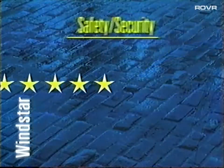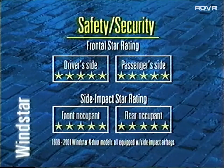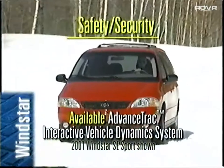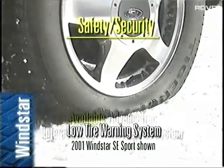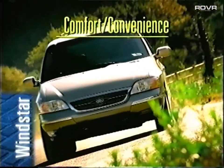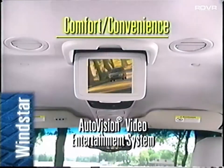Let's review what we've covered in today's program. Under safety and security, Windstar offers a quadruple five-star crash test rating — now in its third year in a row — side impact airbags, the Personal Safety System, the outstanding new Advanced Track Interactive Vehicle Dynamics System, and the low tire warning system. Under comfort and convenience, two popular Windstar features are the power safety signal mirrors and the AutoVision family entertainment system.